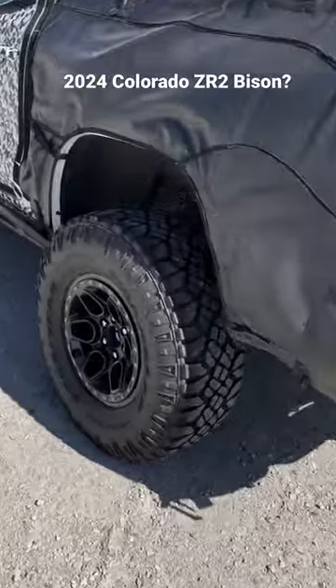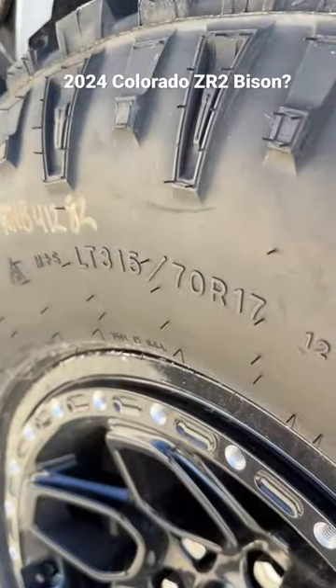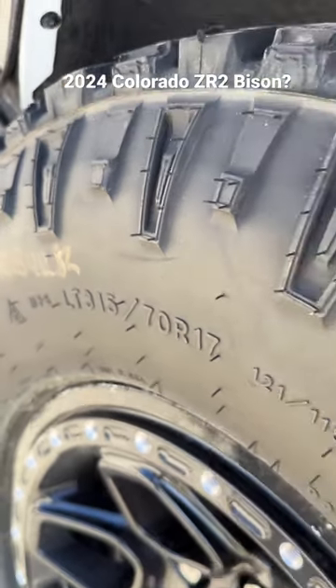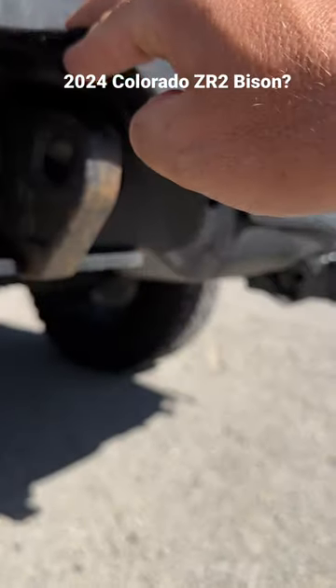This puppy is sitting on what appears to be AV-style wheels, looks to be 35's — 315/70R17. The spare is in the bed, and it's got steel bumpers.